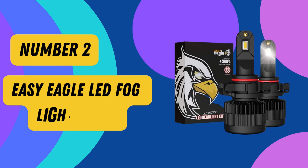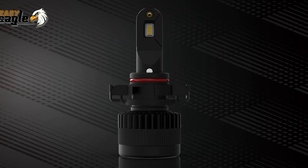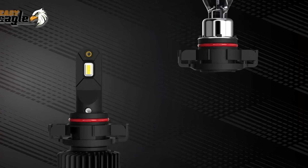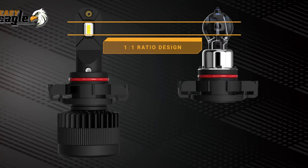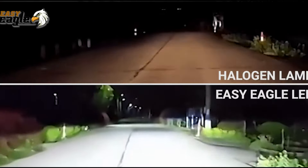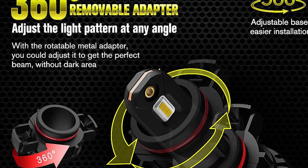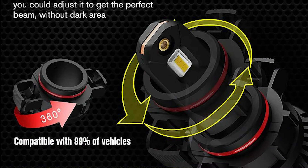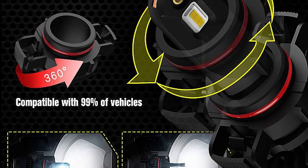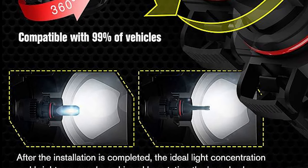Number 2: Easy Eagle LED Fog Light Bulbs. Introducing the Easy Eagle LED Fog Light Bulbs, a powerful and reliable lighting solution that will enhance your driving experience. With a brand known for its commitment to quality and innovation, these LED fog light bulbs are designed to provide exceptional performance and durability. These bulbs emit a stunning color temperature of 6,500 Kelvin, delivering xenon white light that illuminates the road ahead with clarity. The luminous flux produces a remarkable 6,000 lumens per bulb, resulting in a combined total of 12,000 lumens per pair — 3 times more illumination than conventional halogen fog bulbs.